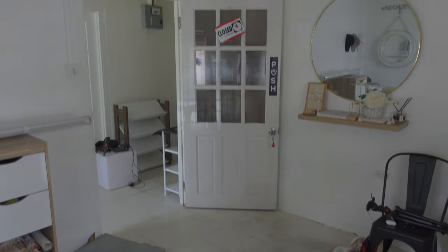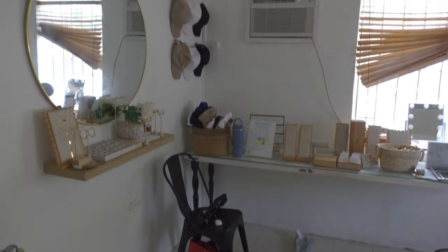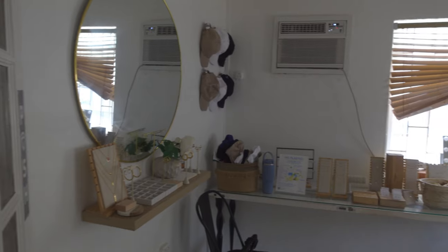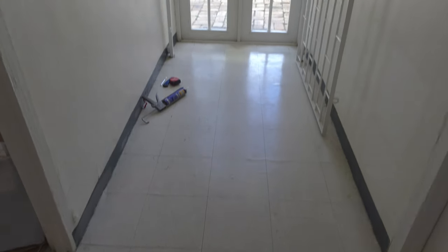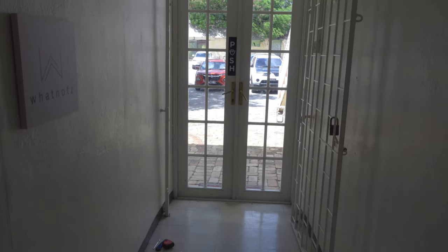Here's the space before - a tiny office that the owner of this online jewelry store turned into a showroom. She's about to celebrate her first year in the space and she asked me to give it a makeover that truly reflects her brand.